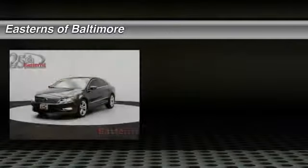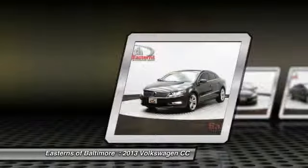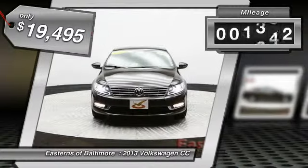The 2013 Volkswagen CC. It's what's on the outside that counts, and it's priced below $20,000. This vehicle has less than 25,000 miles.